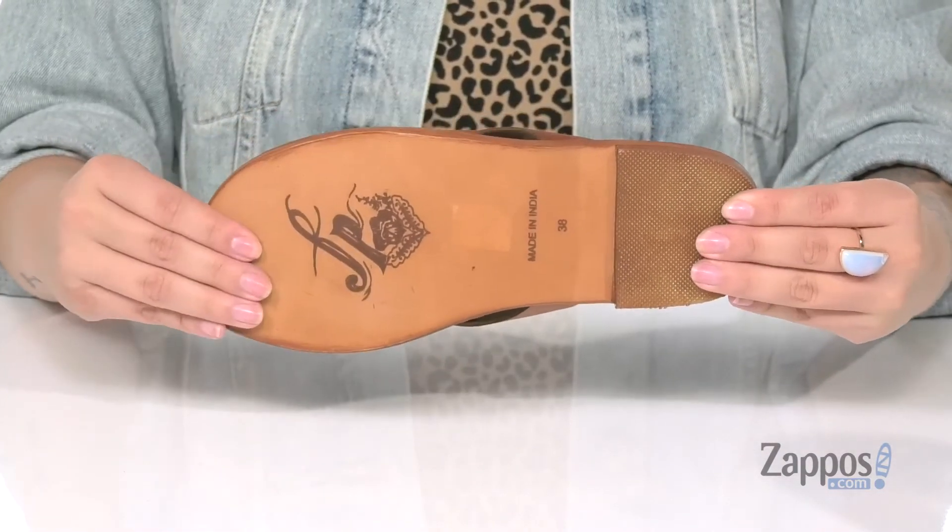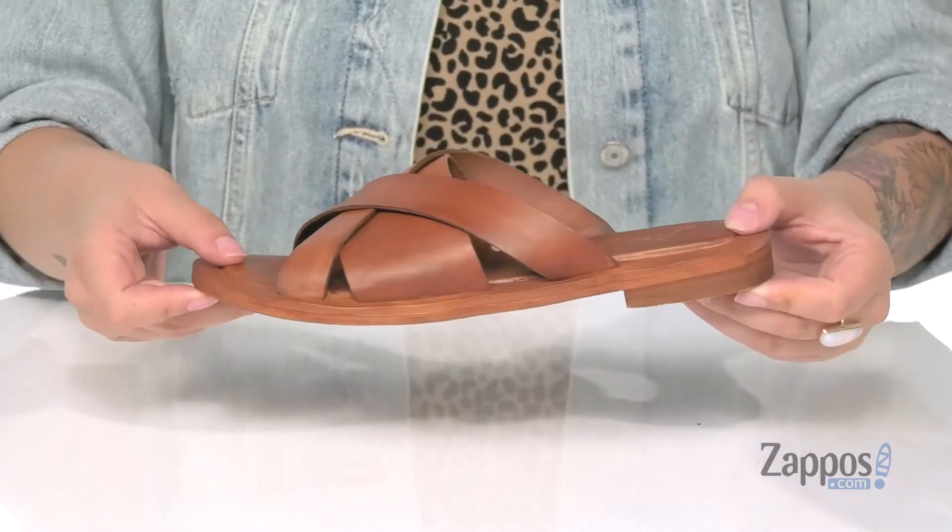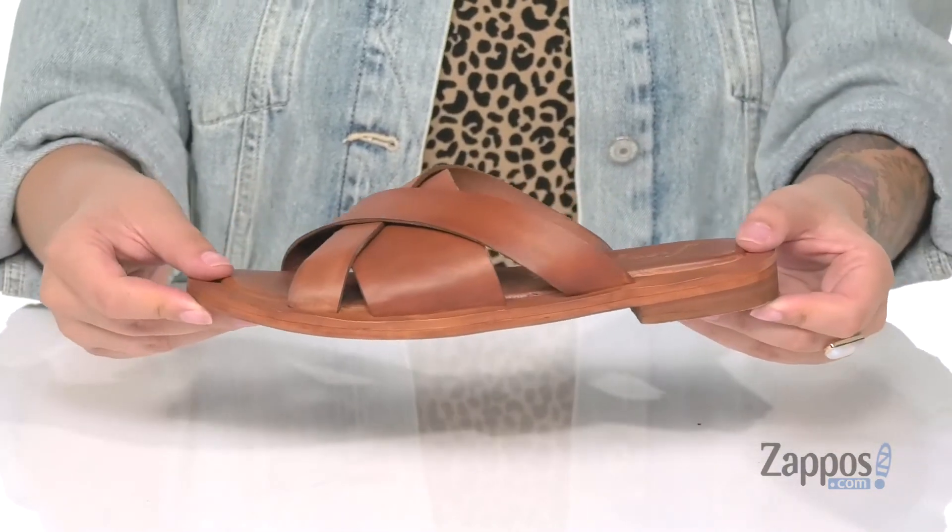Underneath is a smooth forefoot with a grippy heel for traction. These sandals do come in a few different colors, so definitely check those out. Show off your style in these sandals — they're by Free People.